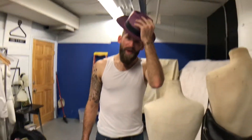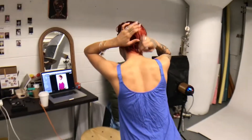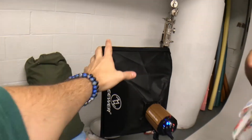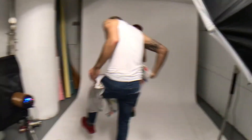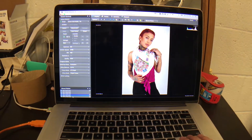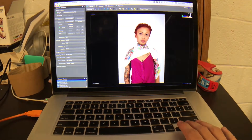This lighting setup has actually become a favorite of mine. I'm using the giant umbrella softbox — the light goes into the umbrella — and then I'm bouncing a second light off the white wall to fill in the other side of her face. I'm really digging it. See how it's nice and even? It just looks really good.